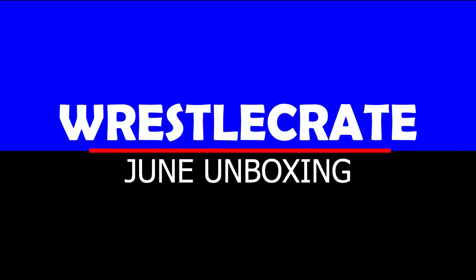Welcome everybody to a Highlight Reel original production. This is the WrestleCrate June unboxing video. So sit back, relax, enjoy the content and feel free to like, share and subscribe.